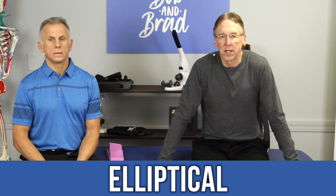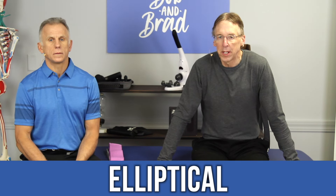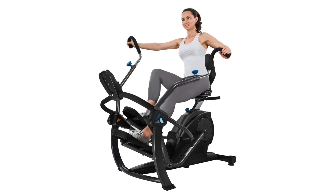Number four is the elliptical, especially a recumbent elliptical. We like the Teeter — Mike's going to put up a picture of it. We've done videos on this in the past. It's really well made. There's a price range. We'll put a link below so you can check it out. It has a good seat and it's whisper quiet.